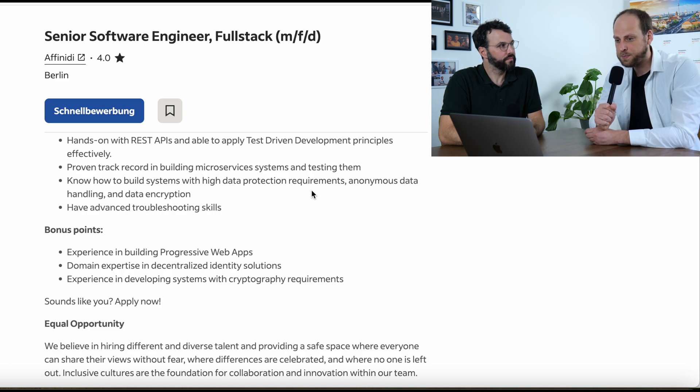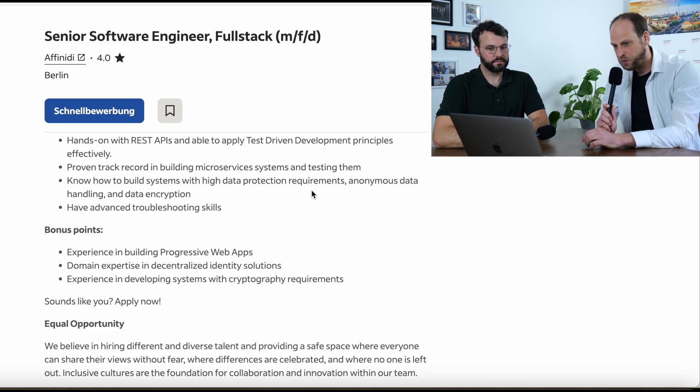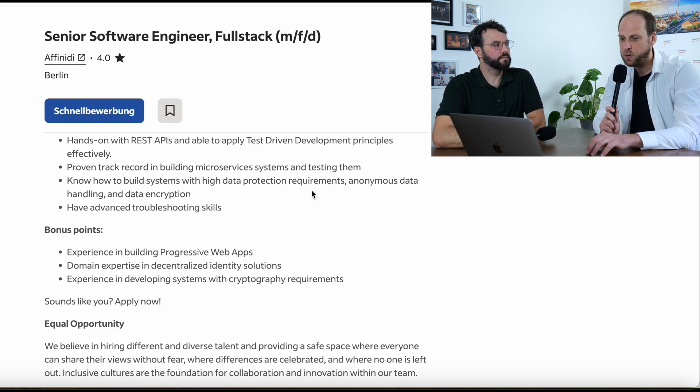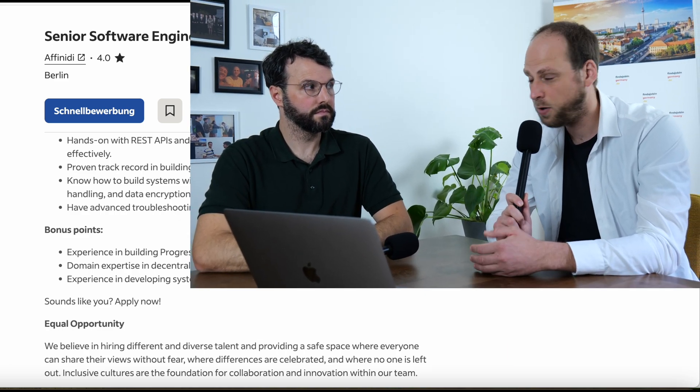Last but not least, bonus points. They mention some very specific ones: experience building progressive web apps, domain expertise in decentralized identity solutions, and experience developing systems with cryptocurrency requirements. Companies are typically looking for someone who has solved similar problems before. So make sure you highlight relevant projects in your CV — for example, if you've worked on a decentralized identity solution, explain the challenges you faced and how you solved them. Being able to communicate that throughout the interview process is a very important step toward getting an offer.